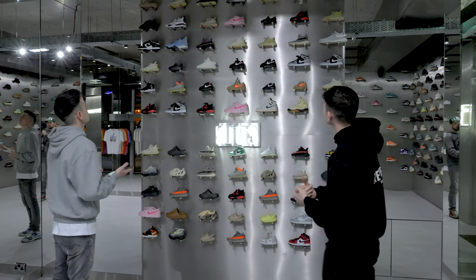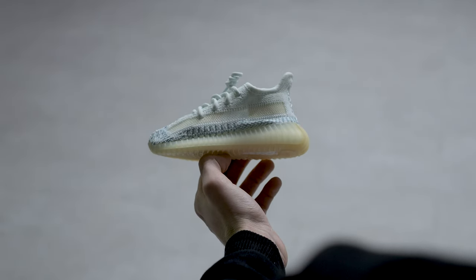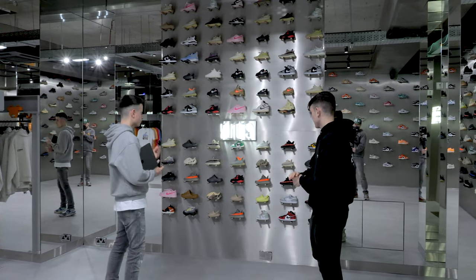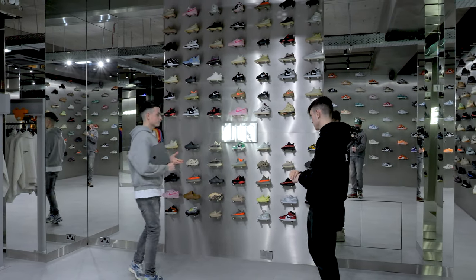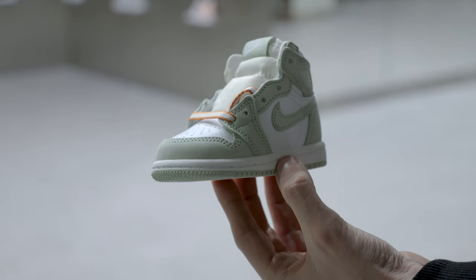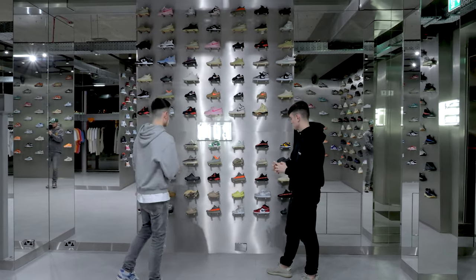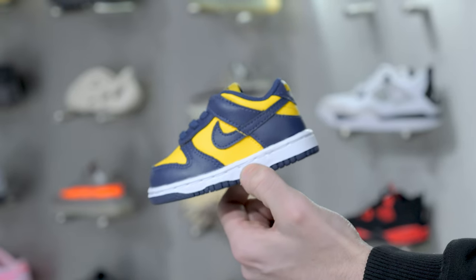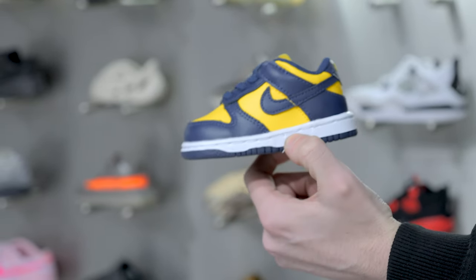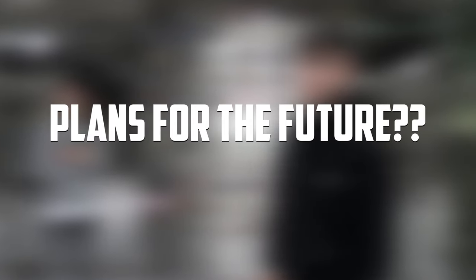In terms of the models on the kids wall, we've got a bit of everything — Jordan 4s, Yeezys, Jordan 1 highs. Everybody's into a little bit of everything for the wee ones. A lot of people love the Yeezys but they can be a bit expensive, so Jordan 1s or Dunks offer a cheaper alternative. And in summer, the foam runners are perfect for kids.